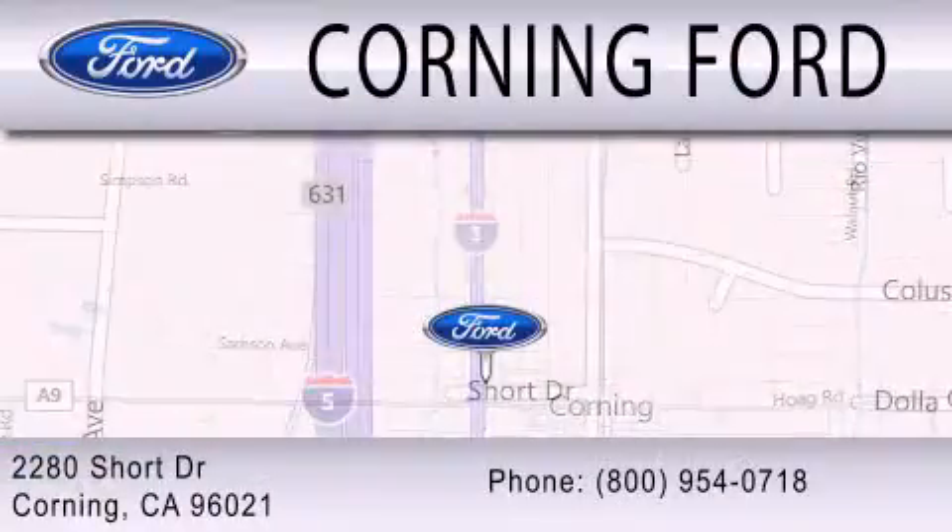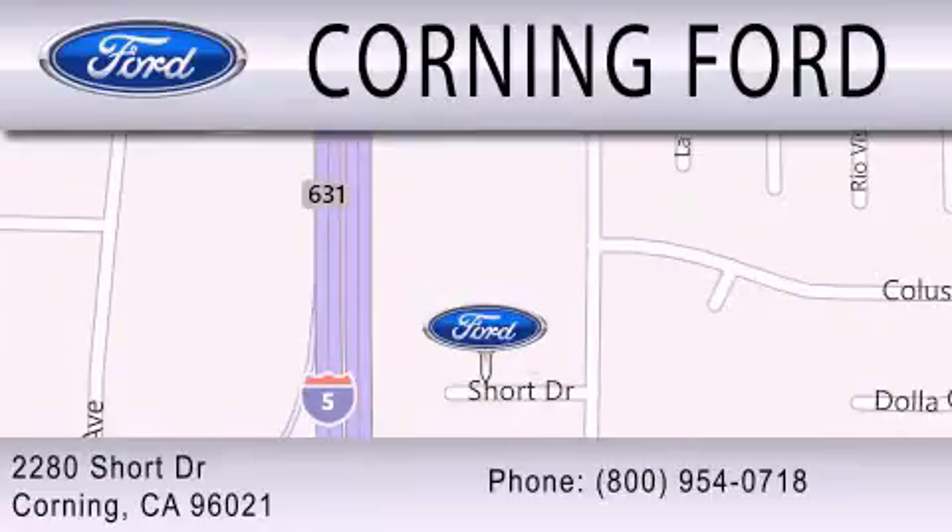Get the best price the first time from our internet sales department and get one step closer to your next vehicle.